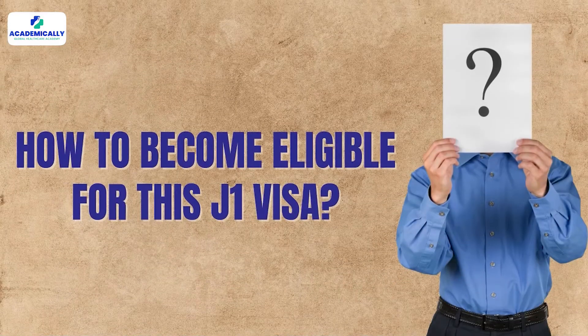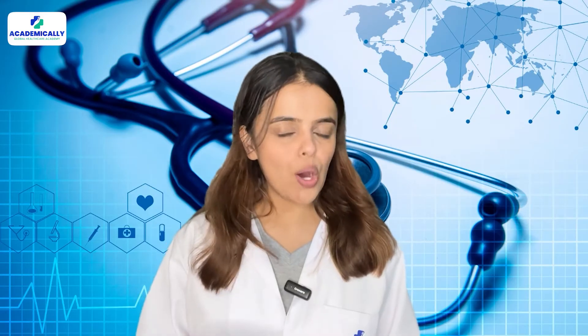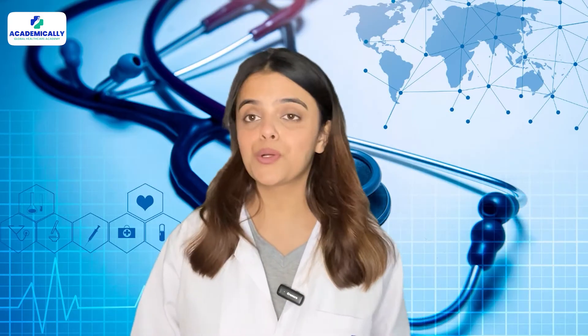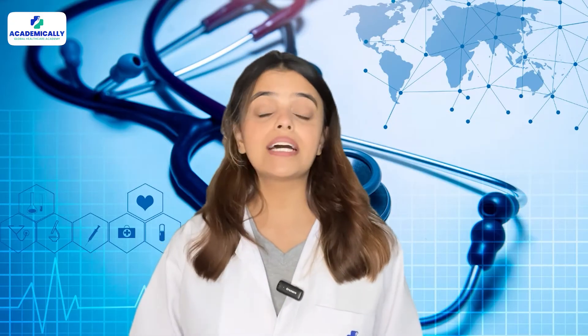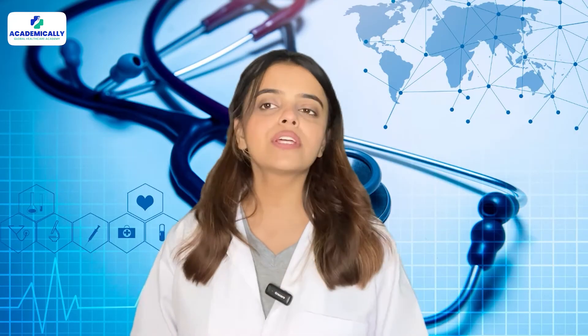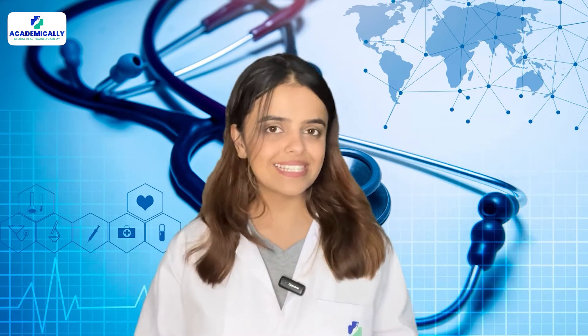How to become eligible for the J-1 visa? You should have passed USMLE Step 1 and Step 2 CK or equivalent. You should have a valid ECFMG certificate. You should have a contract or official letter of offer for a position in a graduate medical education (GME) training program with a medical school. You should also provide a statement of need from the Ministry of Health of the country of last legal permanent residency (LPR), regardless of country of citizenship.